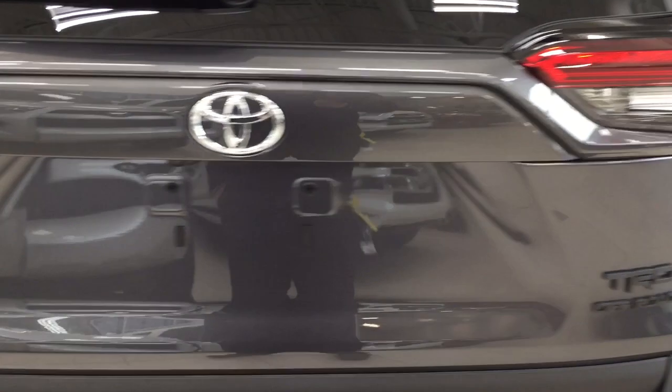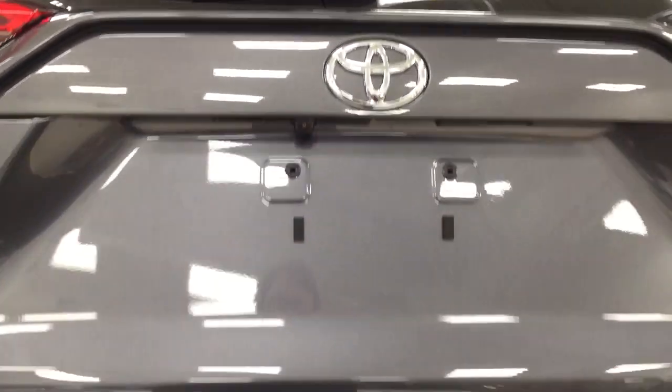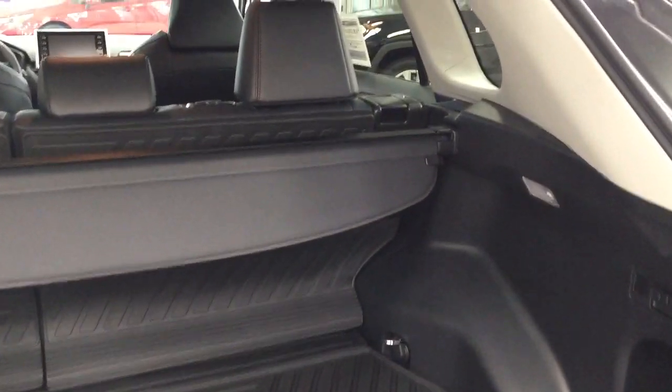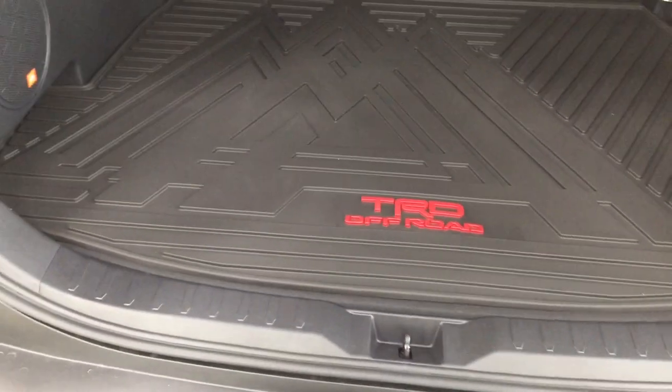Taking a look at the multi-informational display, you'll see several features: distance to empty with fuel economy and exterior temperature gauge. Scrolling through, you have your compass, lane departure alert, audio, trip info, and all-wheel drive control. In the settings menu you have lane trace assist, pre-collision system, blind spot monitoring on and off, rear cross traffic alert, and a couple of other additional features, finishing with your messages menu.